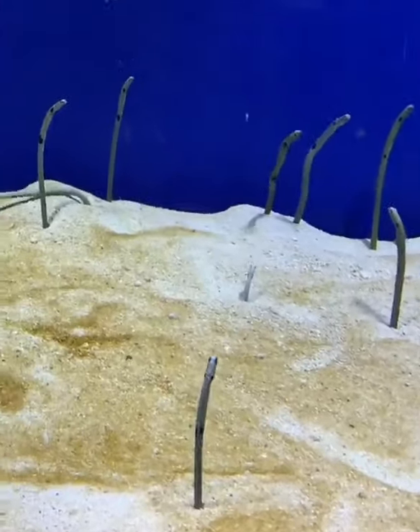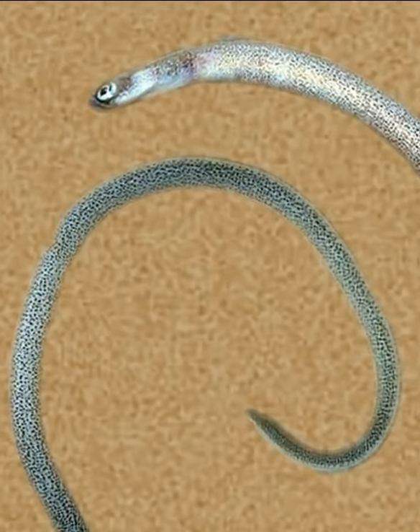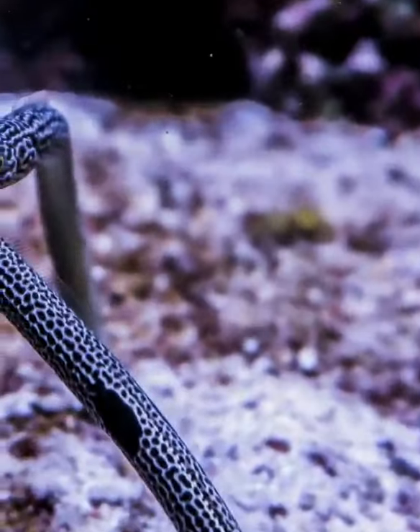Do you know? Garden eels are medium-sized ornamental fish, reaching a maximum length of 40 cm and having a circular body with a diameter of about 10 mm. They are strange tropical fish with snake-shaped bodies and puffy faces with large eyes.